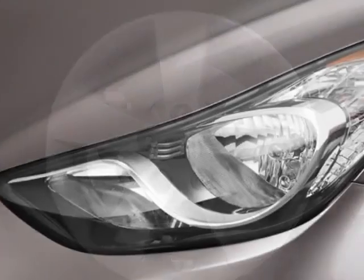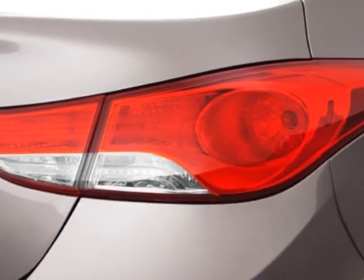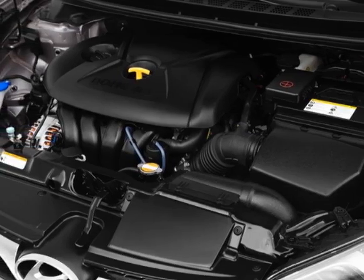This vehicle gets an estimated 29 miles per gallon in the city and an estimated 40 on the highway. This Elantra boasts a 1.8 liter engine and has a 6-speed automatic transmission.